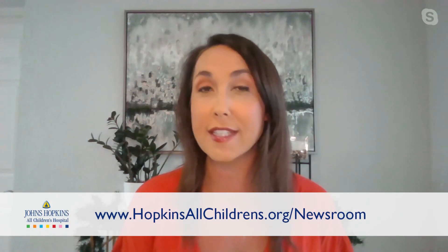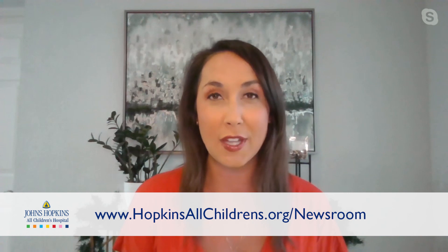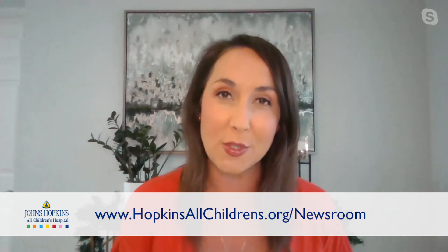Dr. Hunter, thank you so much for joining us today — it was great having you. Thank you, it's my pleasure. And thank you all so much for watching. Don't forget, you can also visit our website at hopkinsallchildrens.org/newsroom. There you'll find a lot of great topics in pediatric healthcare and other wonderful resources for your family. We'll see you next week.